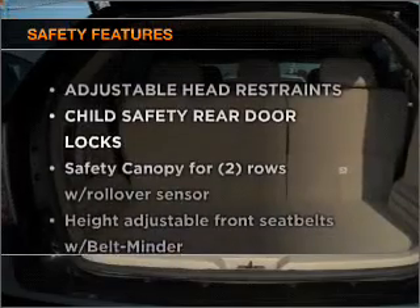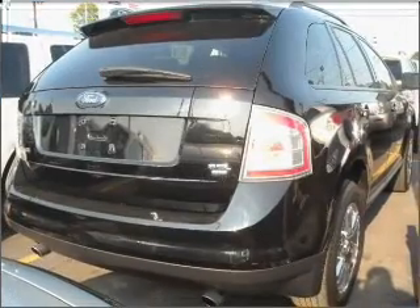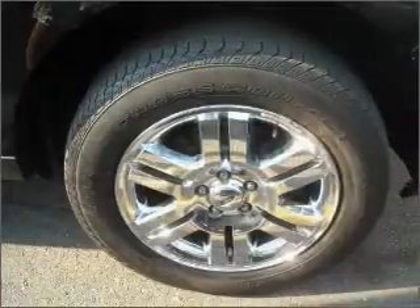And for your peace of mind, the following safety equipment is included: stability control. Let us put you in the driver's seat today. Call or click to contact us.